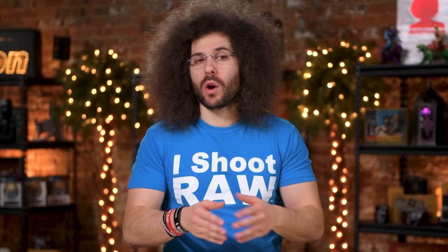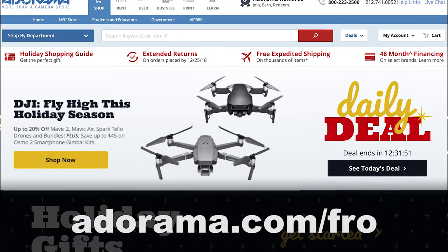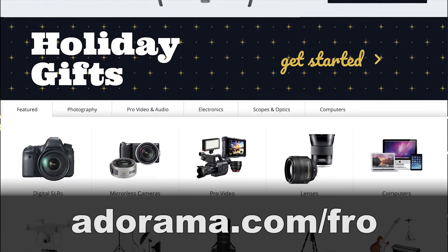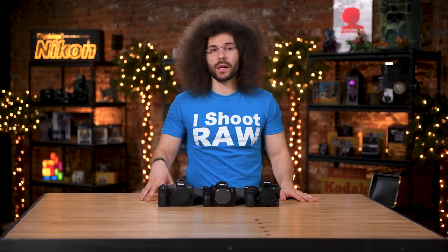If you'd like to pick up these cameras or any other camera gear, head on over to adorama.com/fro because when you use that link it helps us continue to make free content like this. So what do you think? Which one would you go with? Leave some comments down below with which one and why. Don't forget to like, share, comment, and subscribe, and hit that bell button so you can be notified when new videos go live. Thank you guys very much for watching. Jared Polin, FroKnowsPhoto.com.